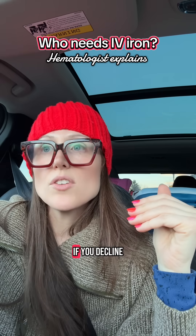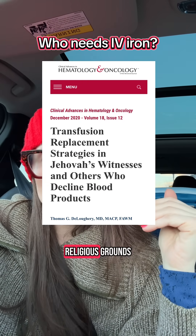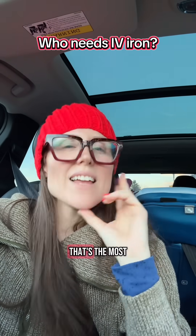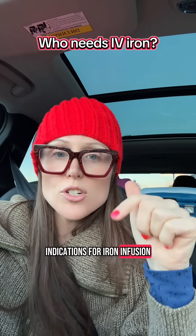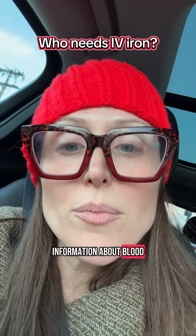If you're a cardiac patient, particularly prior to cardiac surgery, or if you decline blood transfusion on religious grounds and you're planned for surgery — those are the most common indications. If you can think of other indications for iron infusion, drop them in the comments below. Hope that helps — follow for more information about blood.